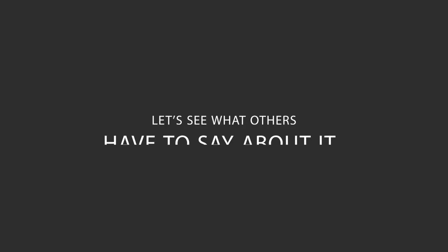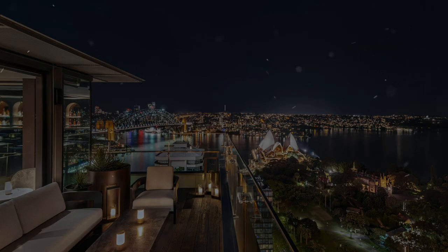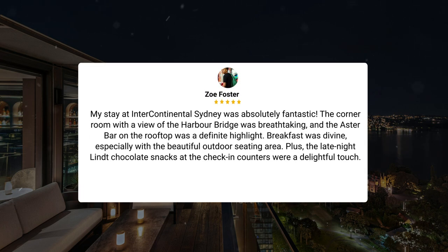Here's what other travelers have to say about this hotel. My stay at the Intercontinental Sydney was fantastic. The hotel is conveniently located with breathtaking views of the Royal Botanical Gardens and Harbour. The staff were friendly and accommodating, making our experience truly memorable. My stay at Intercontinental Sydney was absolutely fantastic. The corner room with a view of the Harbour Bridge was breathtaking, and the Astor Bar on the rooftop was a definite highlight. Breakfast was divine, especially with the beautiful outdoor seating area. Plus, the late-night Lindt chocolate snacks at the check-in counters were a delightful touch.